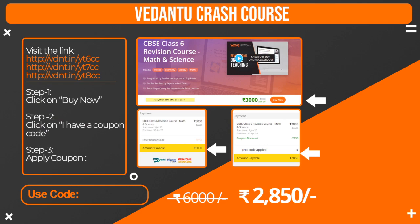We have also opened a crash course to cover the complete syllabus — a revision of the syllabus quickly. The entire crash course for 6th, 7th and 8th grade — a 6000 rupee course — comes to you for just 2850 now. Note down these links: vdnt.in/yt6cc for 6th grade crash course, vdnt.in/yt7cc for 7th grade crash course, and vdnt.in/yt8cc for 8th grade crash course.